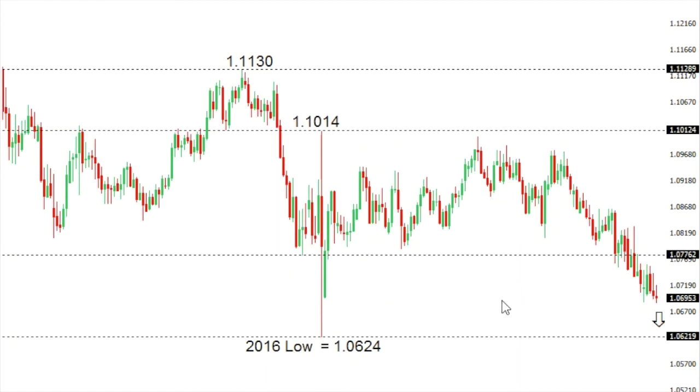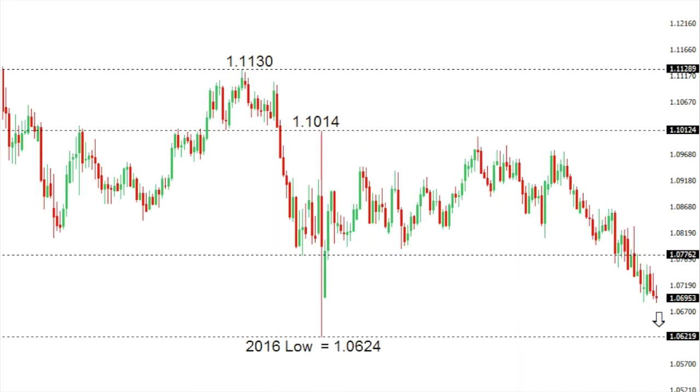Euro/Swiss: euro/Swiss looks like it wants to retest the 2016 low that was seen back in June at 1.0624, with any rallies now very well capped ahead of 1.08.